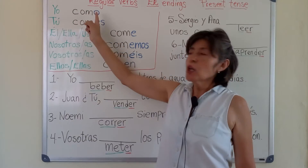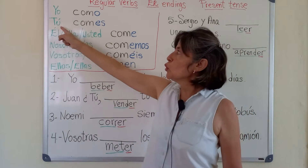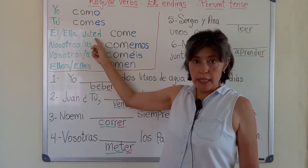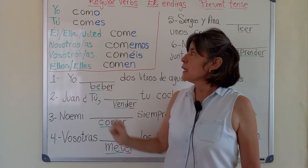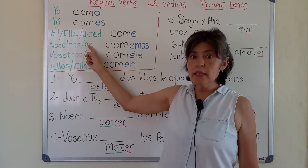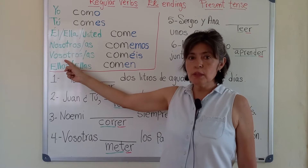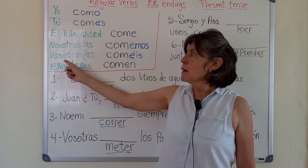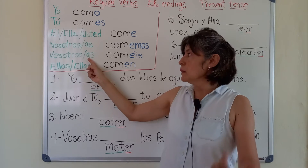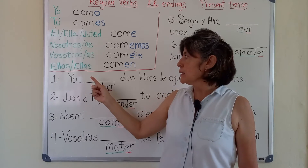Check the stem and the ending. Yo, como. Tú, comes. Él, ella, usted, come. Nosotros — plural, male — and nosotras — female, plural — comemos. Vosotros, in Spain, male, you all; vosotras, you all — coméis. Ellos, ellas, comen.